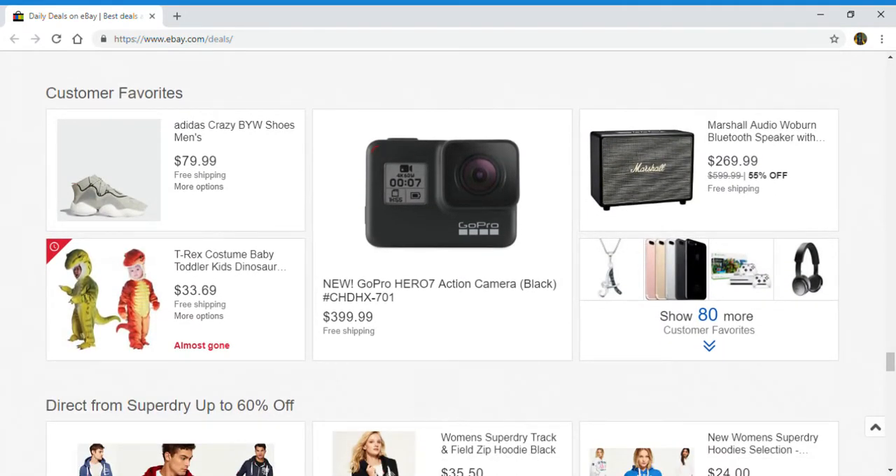Up next, customer favorites: Adidas shoes, T-Rex toddler kids costumes, a GoPro Hero 7 action camera, and a Marshall Audio Bluetooth speaker. And you can click right here to show 80 more.